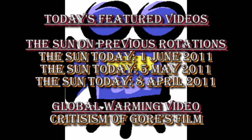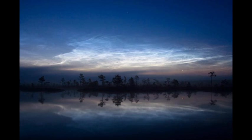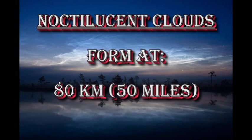Today's featured global warming video discusses criticism of Al Gore's film, An Inconvenient Truth. The answer to the question about noctilucent clouds: they form at a height of about 80 kilometers, or about 50 miles. It's particularly interesting that there are no recorded sightings of them before the late 19th century. Since then, their frequency, extent, and intensity seems to have increased. They are thought to be indicators of change in the upper atmosphere due to global warming.